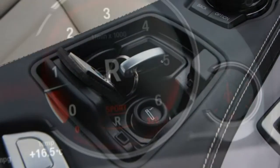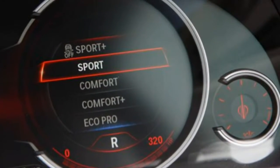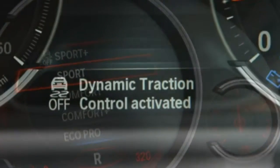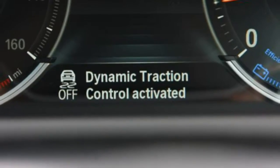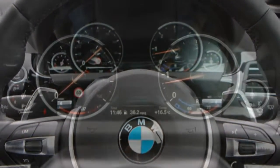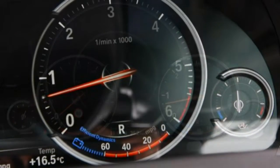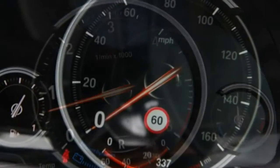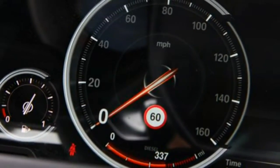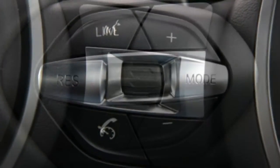Practicality: convertibles are not known for spaciousness but the 6 Series has a decent-size boot. With the hood in place there's 350 litres of space. If you want wind-down-your-hair motoring then the boot decreases to 300 litres. However, that's still the same size of load space as you would find in a Skoda Fabia hatchback. There are a few cubbies for loose change but the door pockets are a little on the narrow side.